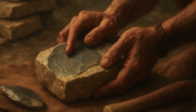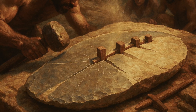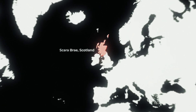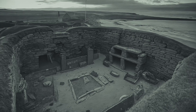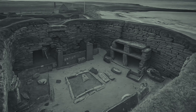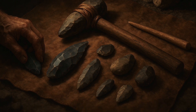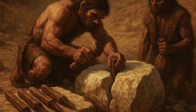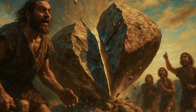For stone construction, early builders learned to read the grain structure of rocks like geologists. They could identify natural fracture planes and use controlled pressure to split stones along predictable lines. At Skara Brae in Scotland, dating to 3200 BCE, excavations revealed that Neolithic builders had split massive sandstone slabs with such precision that the joints between stones are nearly invisible. The tools used for this precision stone work were deceptively simple, but required enormous skill to master. Stone hammers weighing 10 to 15 pounds were used to deliver controlled impacts.